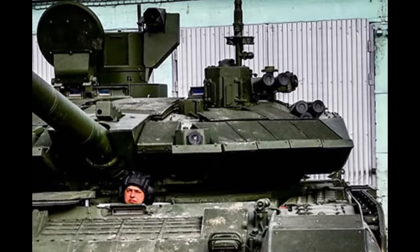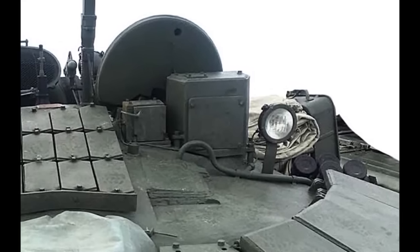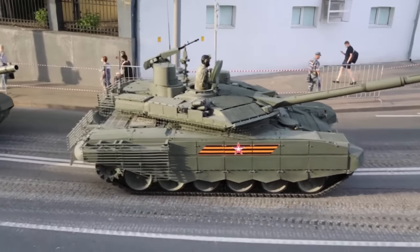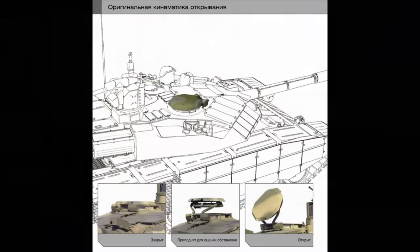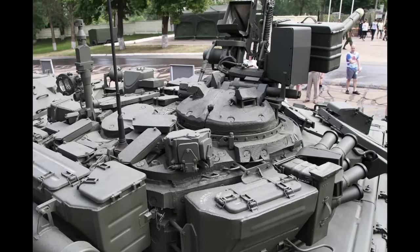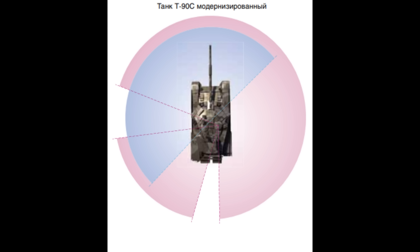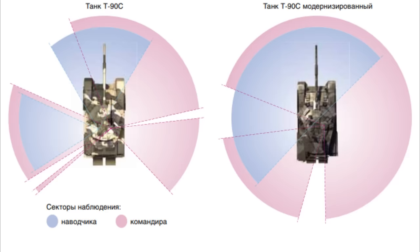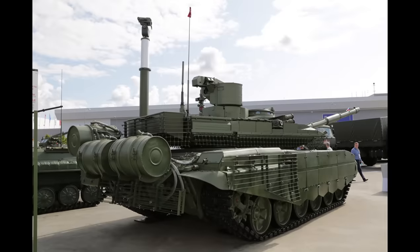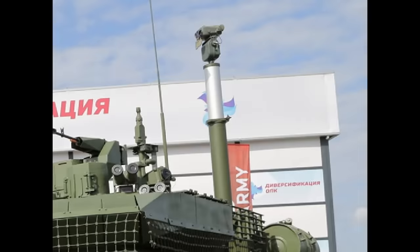T-90M is the only tank in active service that gives the crew the ability to close and open the sights from the inside. On tanks like T-72B3 and T-80BVM, the crew has to manually unboard the sight covers from the outside, which is problematic since T-90M crew can just close them if under attack by artillery. The tank also received a new commander's cupola with a clear 360-degree view, a new hatch, and 360-degree camera coverage. Recently, one T-90M was shown with a retractable camera on the turret which can be lifted up for spotting from cover — it is currently being tested.